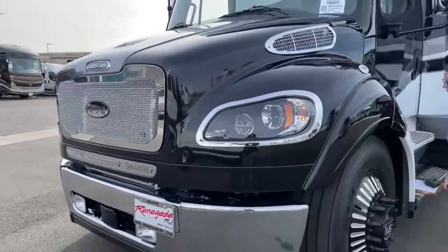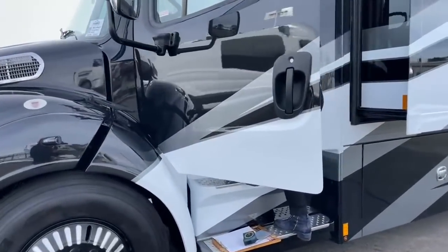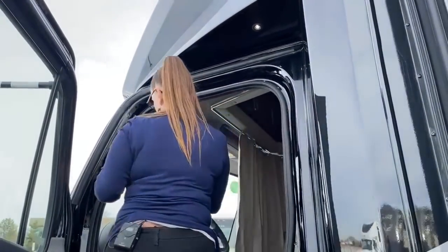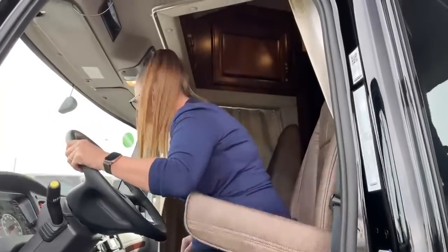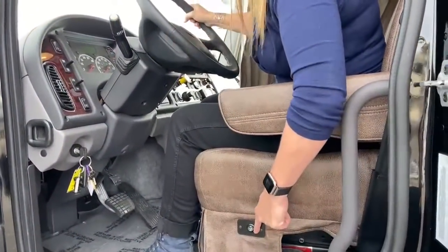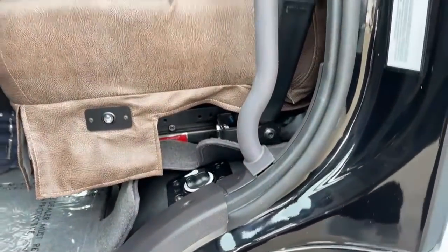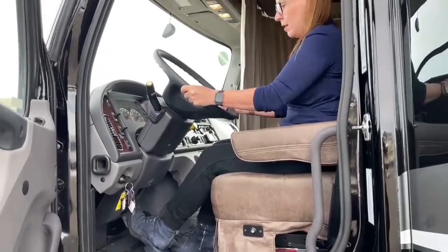Let's take a look inside this cab. I'm going to show you how easy that curtain is to adjust, snap, and pull to the side. When you get in this coach, we have some nice features. First and foremost, number one most important feature: heated seats. The house control to turn off the house is in the step well; this is to turn off your chassis. This adjusts your steering wheel up and down — nice and telescopic, easy to get in.